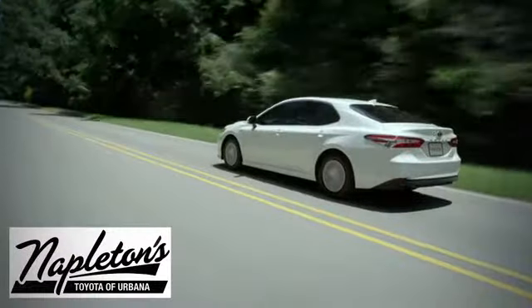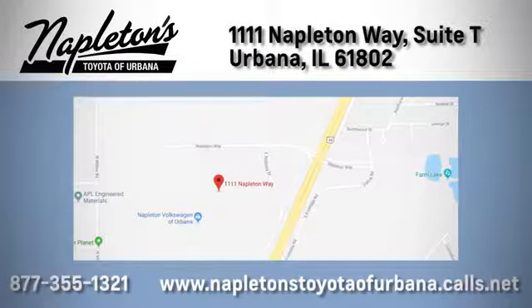From the time you come into our facility, you can see why Napleton's Toyota of Urbana is different from the competition. Call, click, or stop in today. We're located at 1111 Napleton Way, Suite in Urbana.